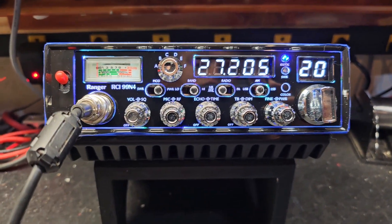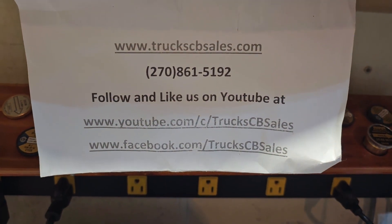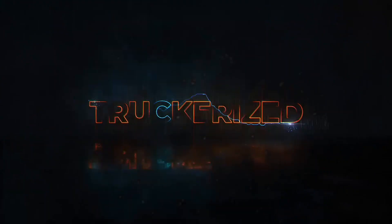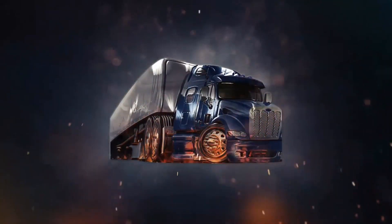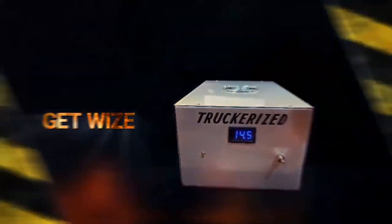All right my friend, we're going to get her out to you. I appreciate it — from your friend Truck at truckcbsales.com. You got wise and got truckerized. Get your truckerized tune today — truckerized. Get wise and get truckerized today.